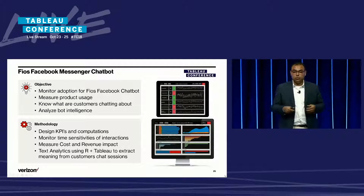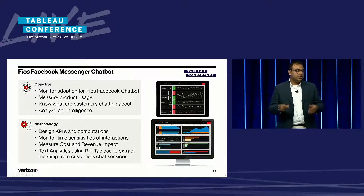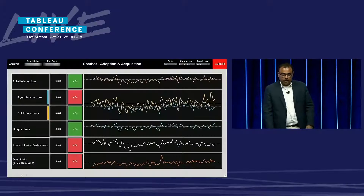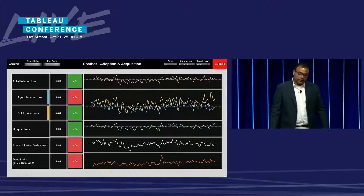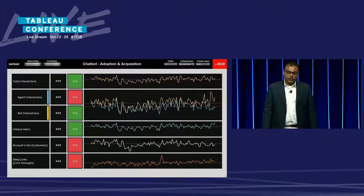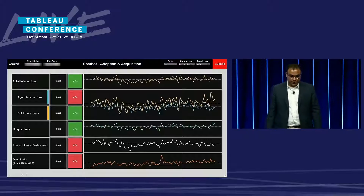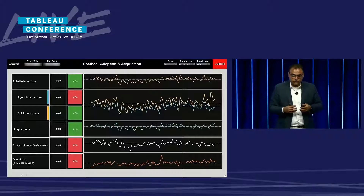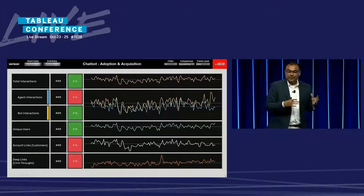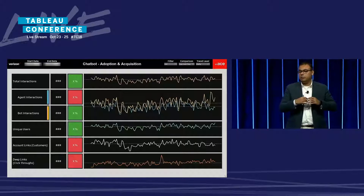We look at word clouds to understand what the customer is chatting about in the bot. In the first view, you'll see we start with key KPIs on the left — total interactions broken down by agent interactions and bot interactions. We look at unique users, how many customers have authenticated their accounts on the bot, and the deep link click-throughs for whatever start and end date you plug in.